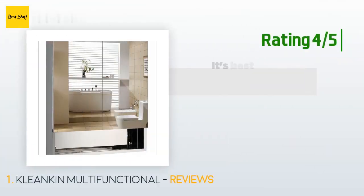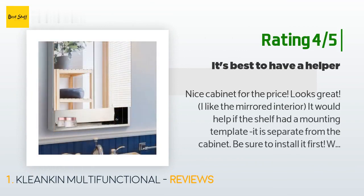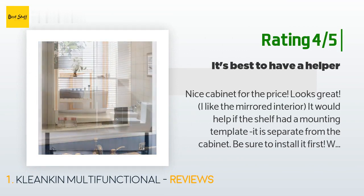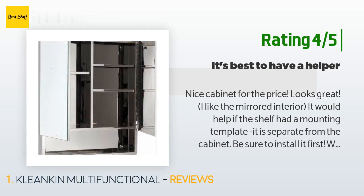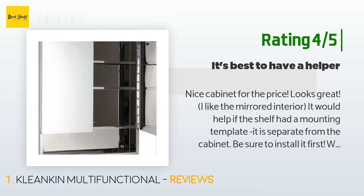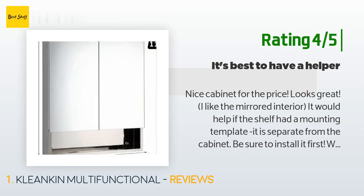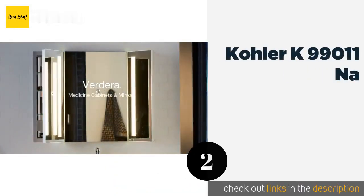Fortunately, that customer was in the middle of a large bedroom renovation and had better anchors on hand. Another happy customer said it's a nice cabinet for the price, looks great, and they like the mirrored interior. They noted that a mounting template would help, and that installing the shelf separately first — with someone helping — makes installation much easier. They would buy it again.